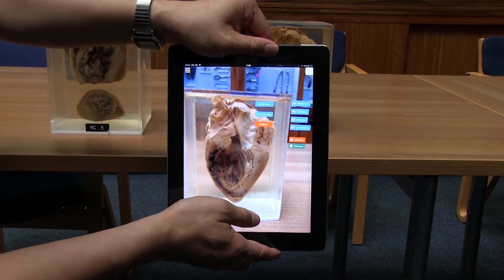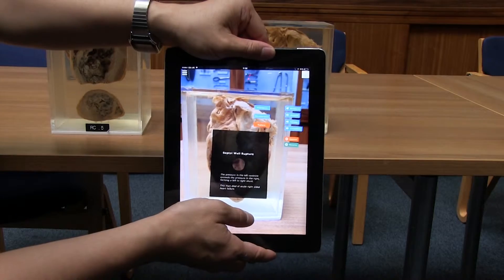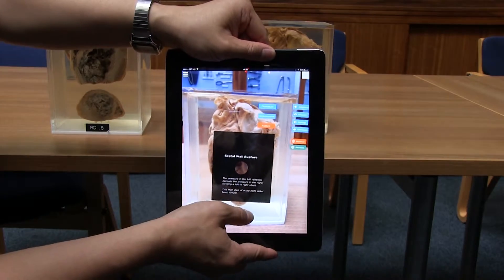The augmented reality helped students understand specimens much quicker. Usually, if you were to study a specimen on your own, it would take about 30 minutes up to a couple of hours — just trying to understand the specimen and identify where the pathology is can be quite difficult. With augmented reality, you can see it right away.